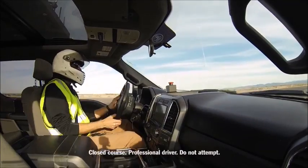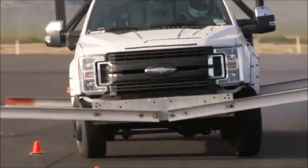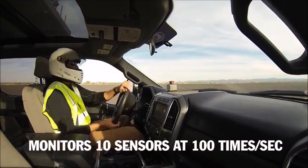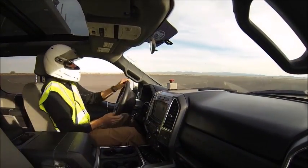Some slalom, some emergency lane changes, low speed, high speed. It puts a tremendous amount of force on the vehicle and it's twisting and rolling. Very tough. This Roll Stability test really pushes the limits of this Super Duty and it really shows how tough the truck actually is for a customer in this situation.